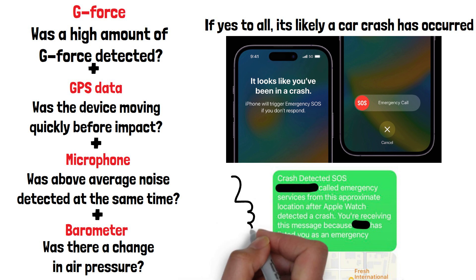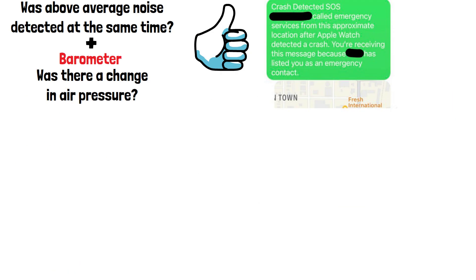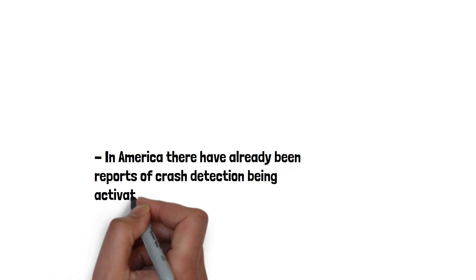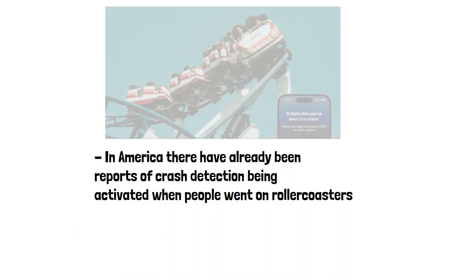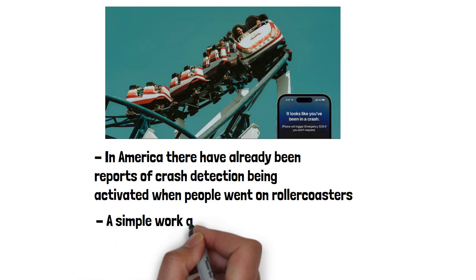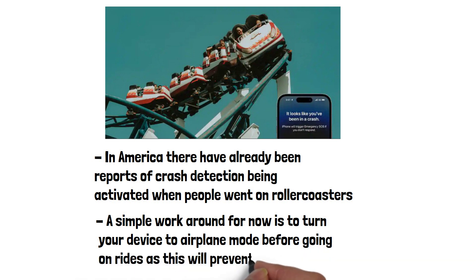Overall, this is a fantastic feature that will likely save many lives over the next few years. It's not without its faults though. In America, there have already been reports of crash detection being activated when people went on roller coasters. Apple have indicated they are fixing this in the next iOS update. A simple workaround for now is to turn your device to airplane mode before going on rides, as this will prevent the emergency call being made.